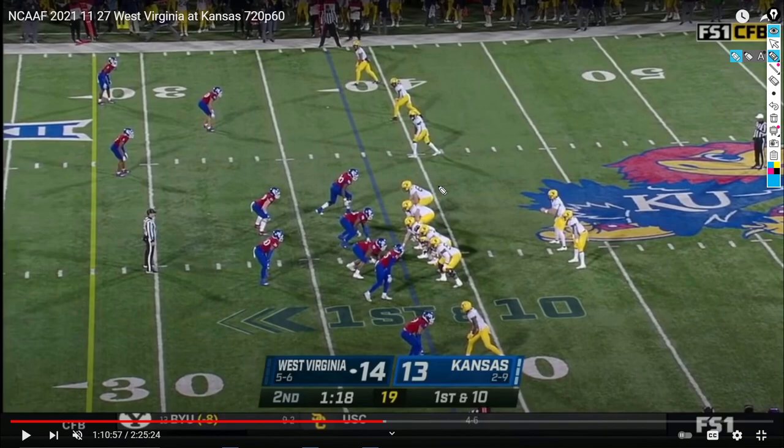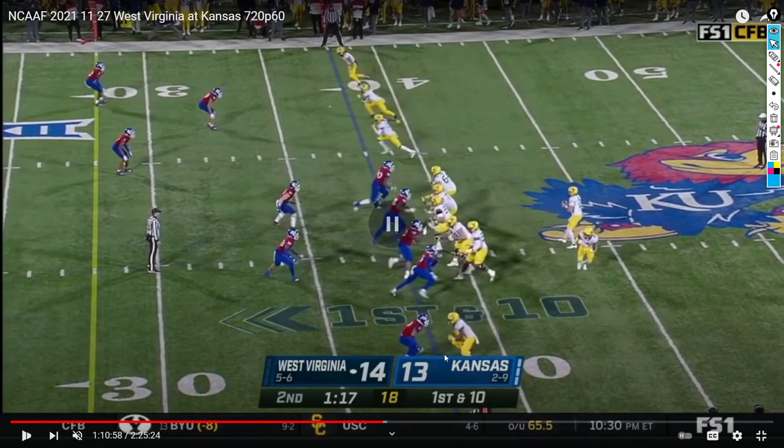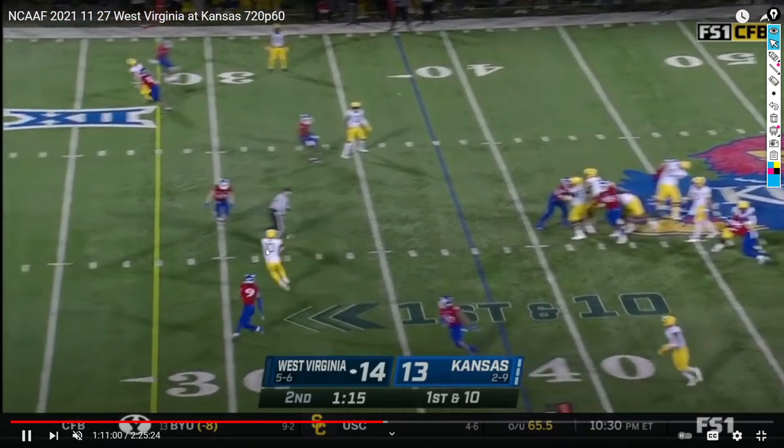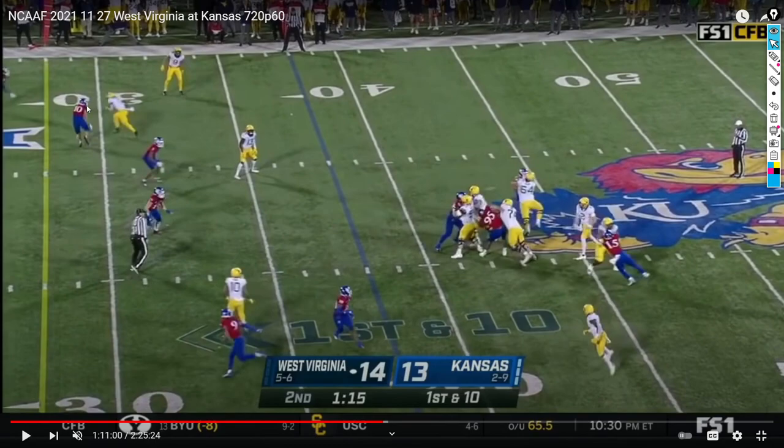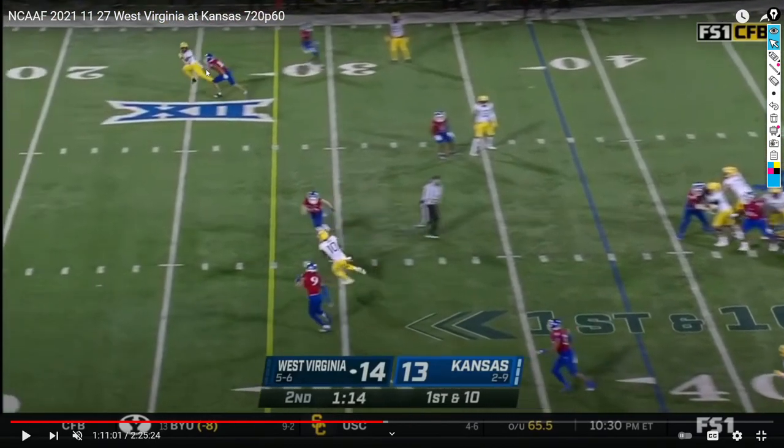Later in the game, West Virginia runs the exact same play out of the same formation — double hitches and the fade — with Sean Ryan on the slant and Lenny Brown to the flats. This time Kansas is in cover one man with one high safety. They go to Sean Ryan early again because he simply beats his man, doing a nice job selling the defender one way and cutting back inside for open space and a first down. Worth noting: Winston Wright also gets wide open on the slot fade — that's a touchdown if they go to him. Dagey made the right play going to his first read, but Winston Wright beats man coverage on the slot fade almost every time.